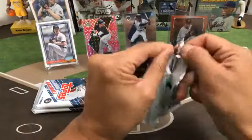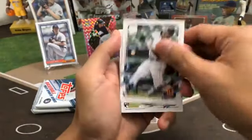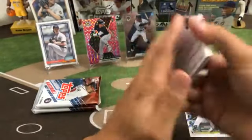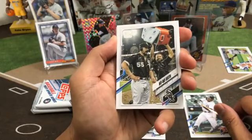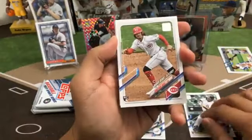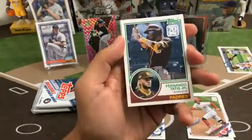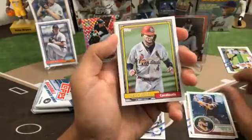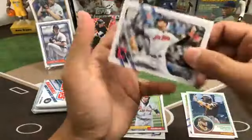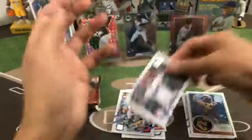Next pack — Akil Baddoo rookie Tigers, debut of Keibert Ruiz for the Dodgers, Zack Collins, Carlos Rodón sorry, Trevor May, Jonathan India rookie debut for the Reds, Matt Shoemaker, Tyler Wade, another Tatis Jr. 70 years of Topps, Yadier Molina Redo, Adam Oviedo, rookie of Sam Hentges for the Indians, Joe Panik, and Dane Dunning rookie for the Rangers.